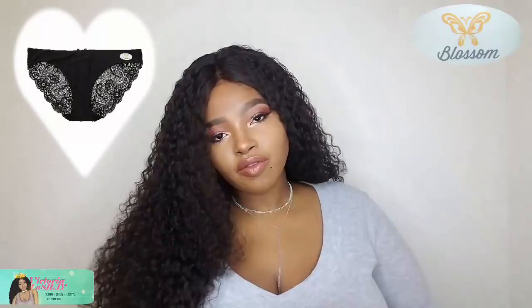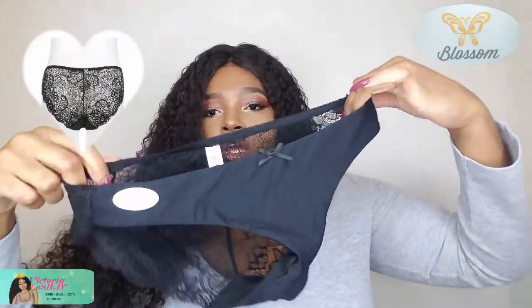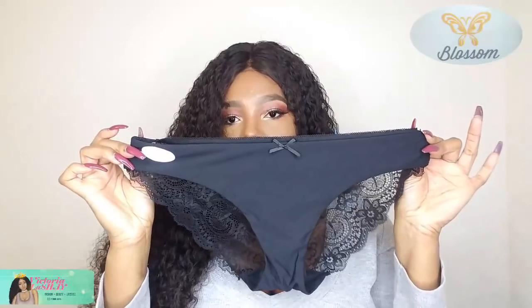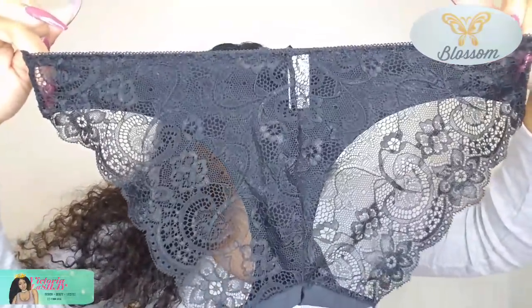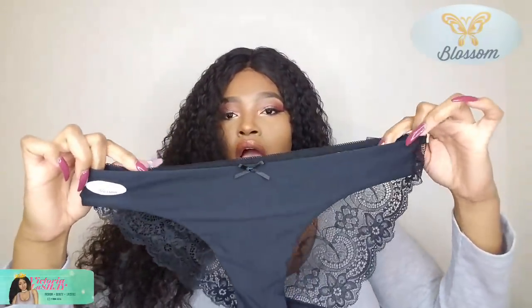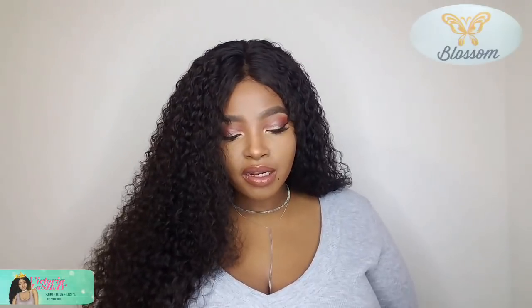Let me show you the black one, because who doesn't love black? This is what your panties are gonna look like when you get them. It has a regular panty on the front area, and then on the back — look at that — so freaking sexy and pretty. The lace is beautiful. They do have elastic bands at the top portion and go up to a size extra large, which is the only size they carry.